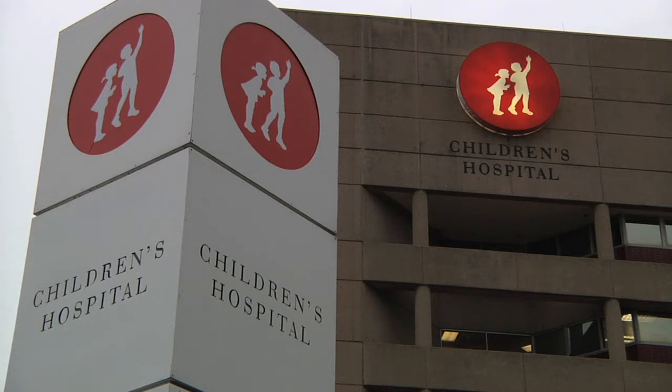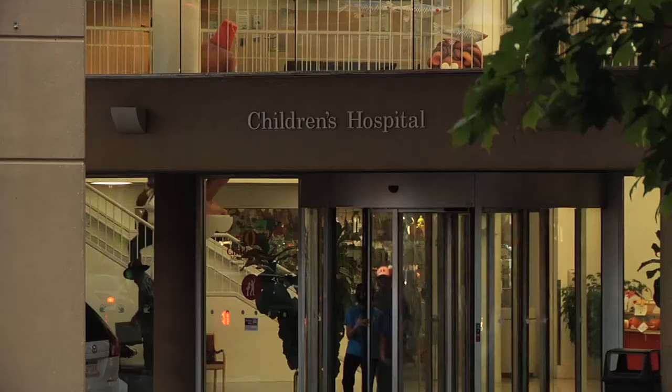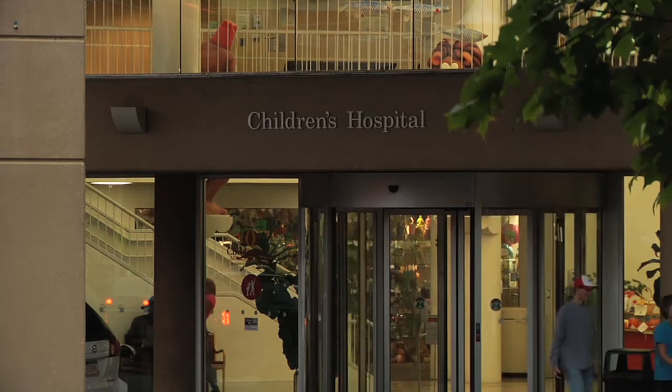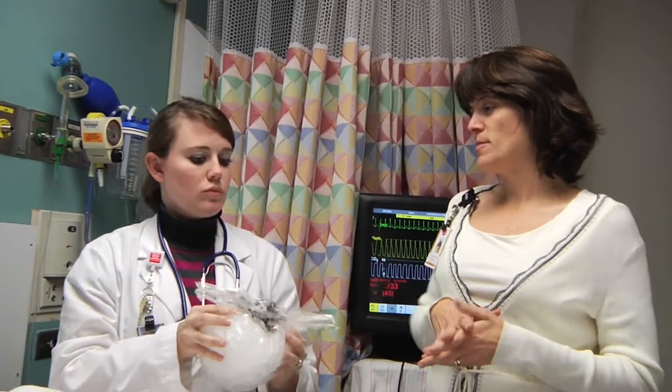Early this week, a group of third-year students at Samford's McWhorter School of Pharmacy visited the Pediatric Simulation Center at the Children's Hospital in downtown Birmingham. This class of roughly 20 students, which includes another group that will visit later in the semester, had an opportunity to put what they have been studying in the classroom to work.